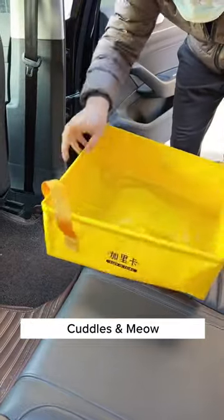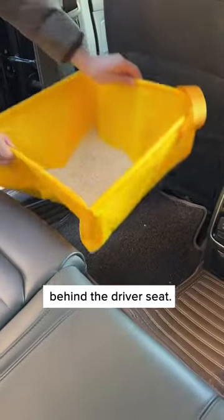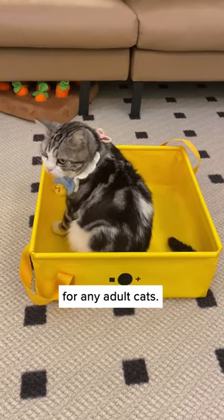Here's why I love using this portable litter box from Cuddles and Meow when going on road trips with my cats. It's easy to carry and it fits well behind the driver's seat. It's huge when unfolded, providing enough space for any adult cats.